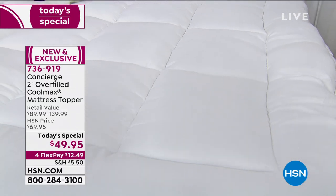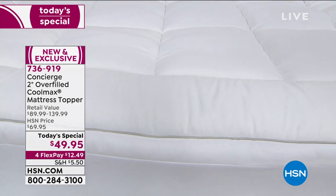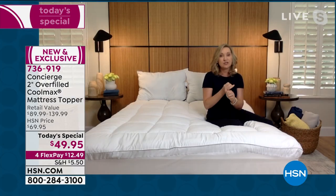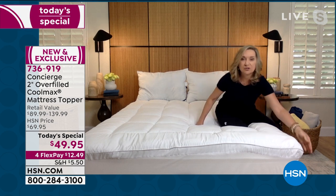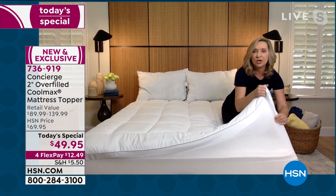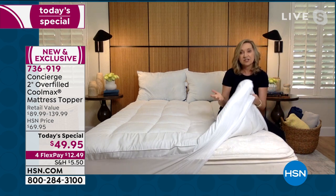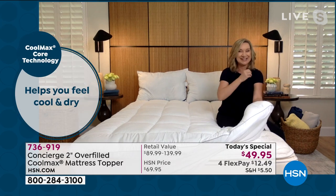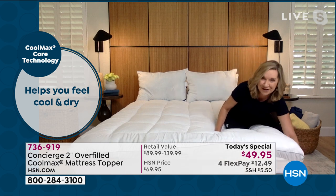A lot of really expensive mattresses out there feature Coolmax in their cover. So why not take the mattress you have — maybe it's older, maybe it's newer and you just didn't get all those extra features — and transform it into a comfortable pillow top, Coolmax, temperature-regulating extravaganza of a mattress for under $50?